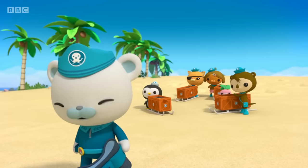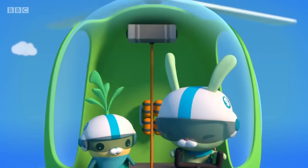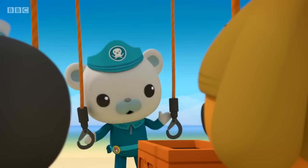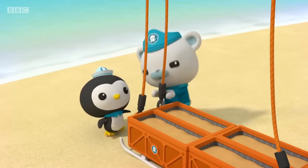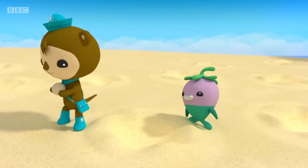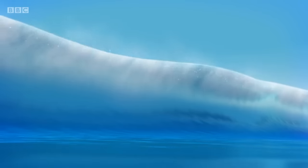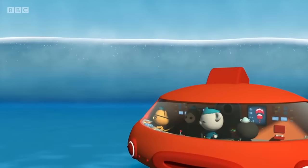That's the last one, Captain. Good. The wave is almost here. Tweak, we're ready for the Gup H. Roger that, Cap. Here we come. Lower tow lines, Tunic. Roger. All right, Octonauts, hook them up. All lines are secure. We'll get those eggs to safety. Hold on, Tweak. Good catch, Gruber — this one nearly got away from us. Here comes the wave. Everyone, into the gup. Now! Brace yourselves.